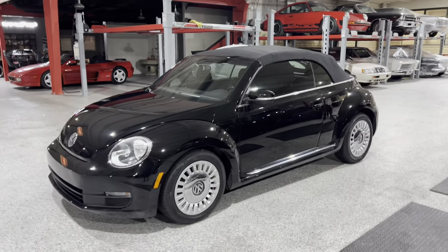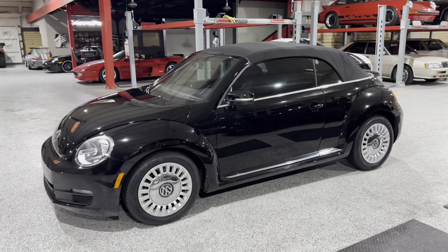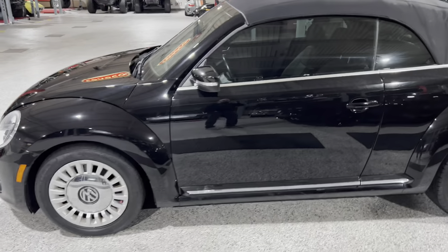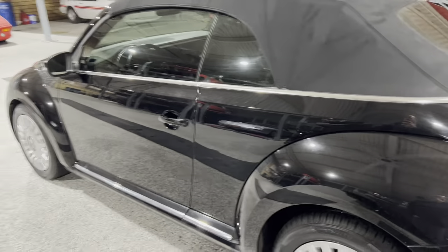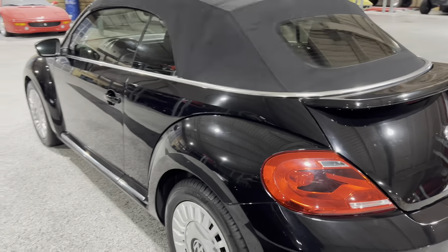This car here is a local one-owner car from new. Lots of dealer service at Steven Volkswagen. It shows about 67,000 miles and it does show one damage report on the Carfax in 2018. I'm not sure what it was but it doesn't really show any evidence of any issues.